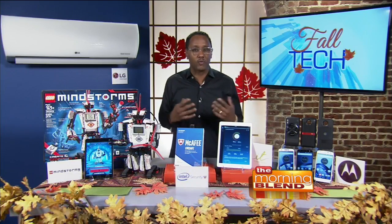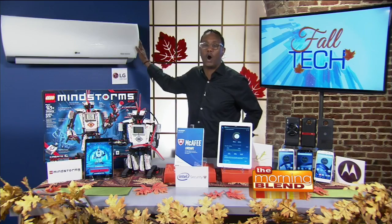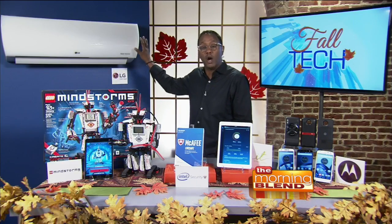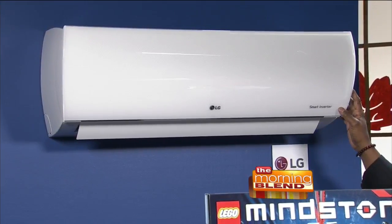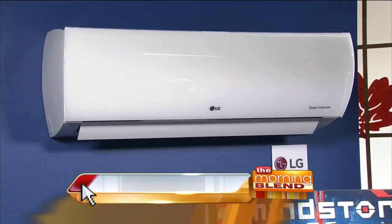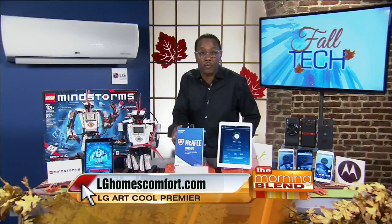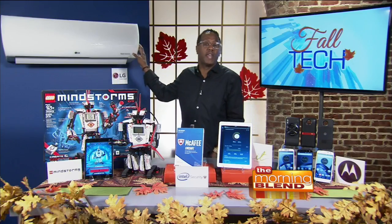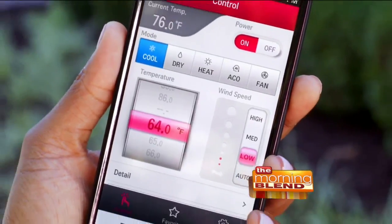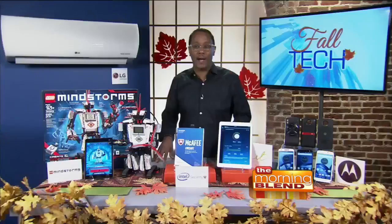Going into the home, a couple of things that are really going to give you some comfort. The LG ArtCool Premier is a duct-free, single-zone air conditioning system with tons of style and power, ideal to heat or cool any room in the house. It features low ambient heating, which means it can operate with full power at negative 13 degrees Fahrenheit. You can also control it with an app because it connects with the LG Smart AC app.